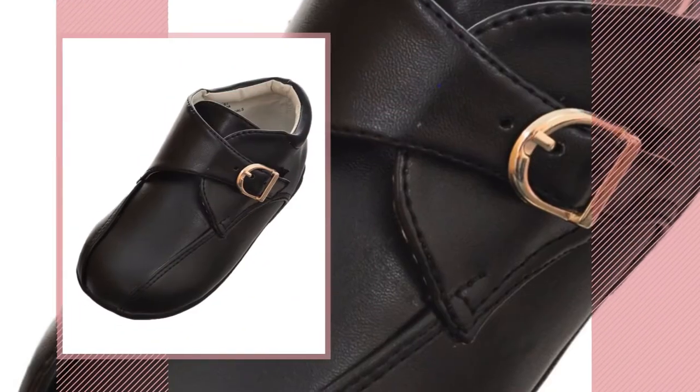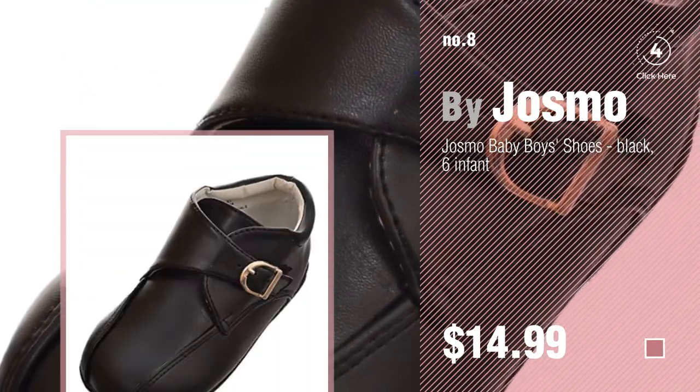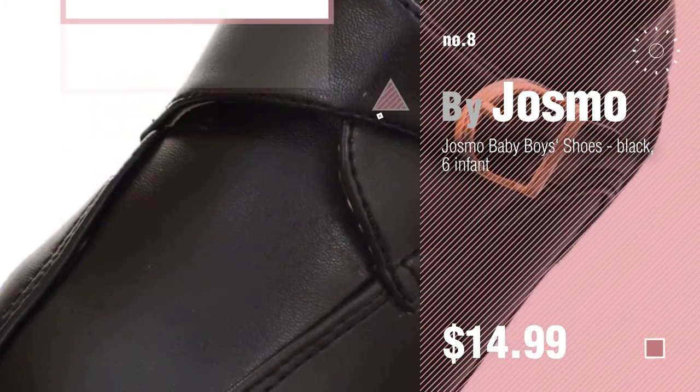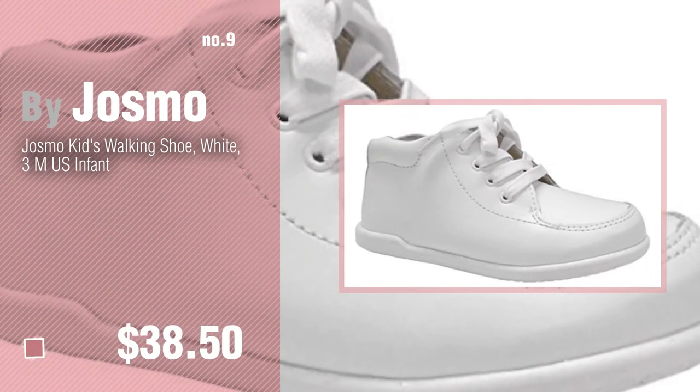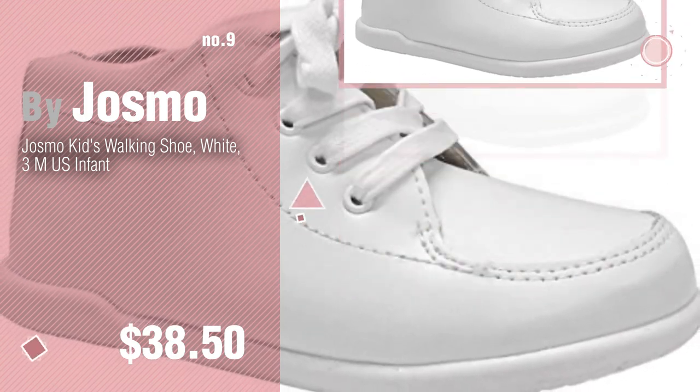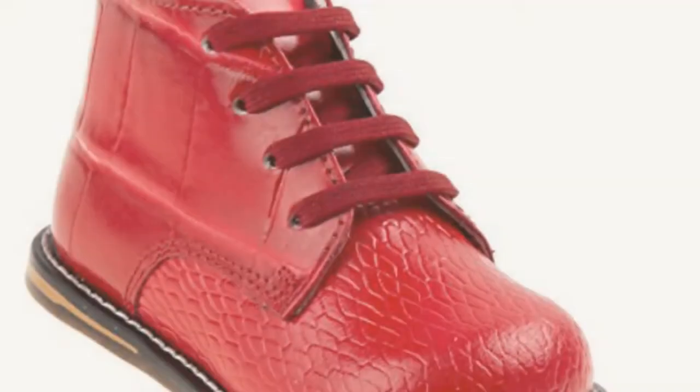Number 8 — buy Josmo. Number 9 — discover more Josmo baby products ideas and items to explore. Click the info circle. Number 10.